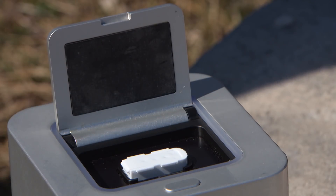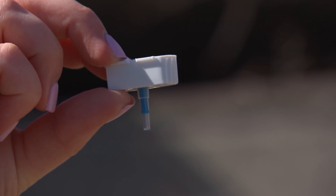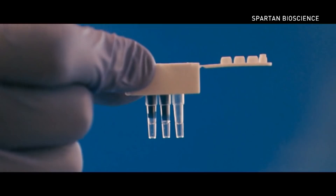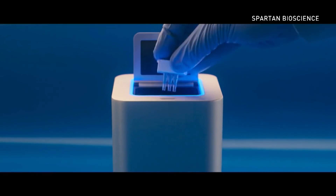The province of Manitoba today will start validating its first shipment of the first coronavirus testing device it's getting, to make sure it works. It's called the Spartan Cube, made in Canada by Spartan Bioscience, and approved by Health Canada over the weekend.